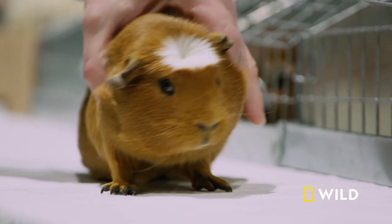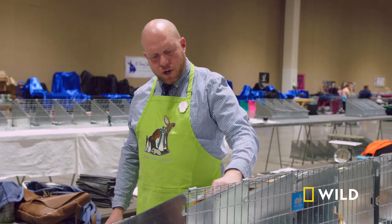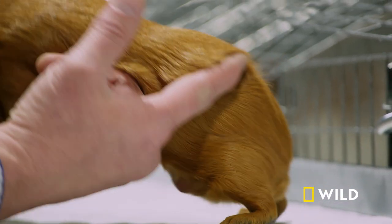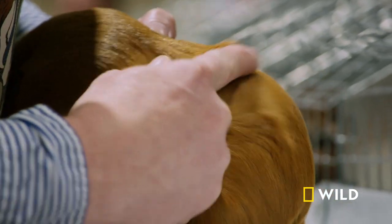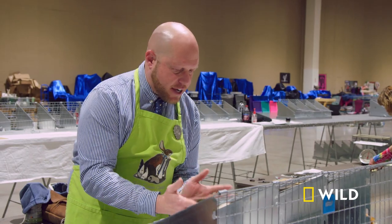Eric carefully evaluates each cavey for its body type and coat qualities. This is our white crested. I try to use the inside of my fingers because it's the most sensitive skin on your hands to feel the texture.